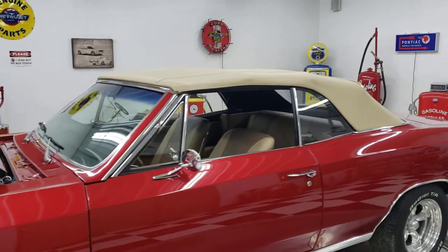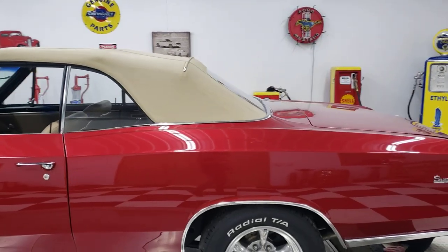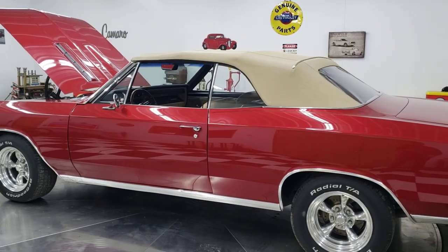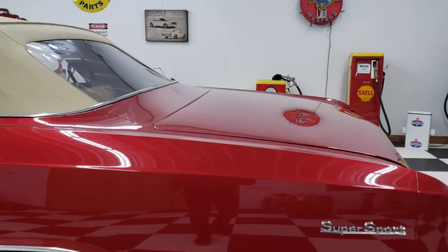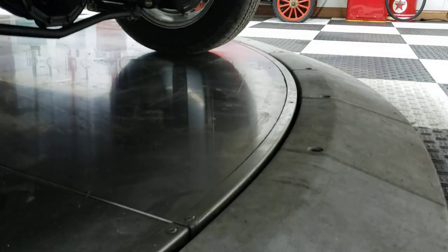Those door seals in this car are brand new, so the doors are a little tight — you've got to kind of slam them. The trailing arms on this car are tubular — all aftermarket suspension back here. It does have a rear sway bar on it as well, a 12-bolt posi rear end, and a new gas tank. The whole car has been frame-off restored — the frame has been blasted and painted and looks great.